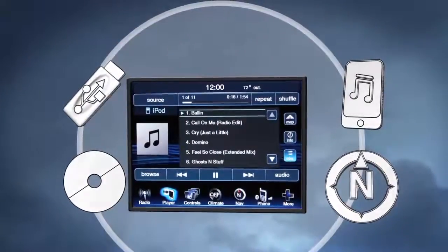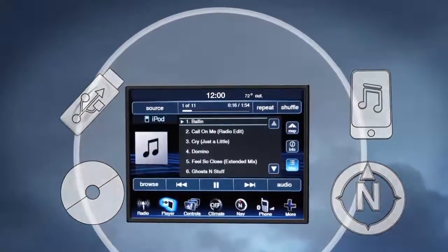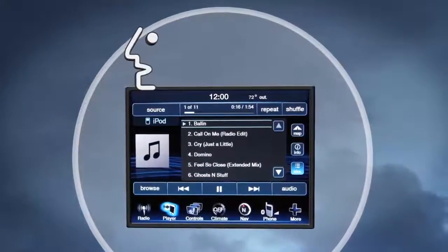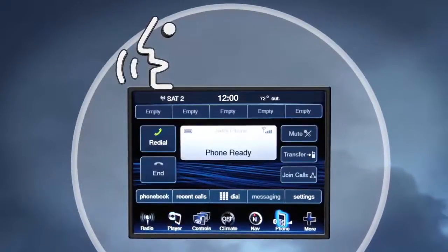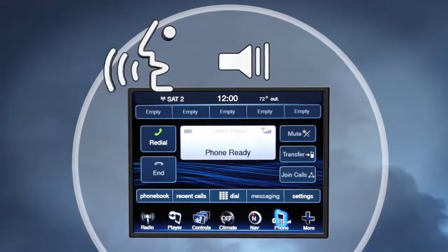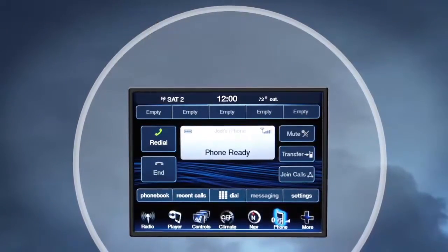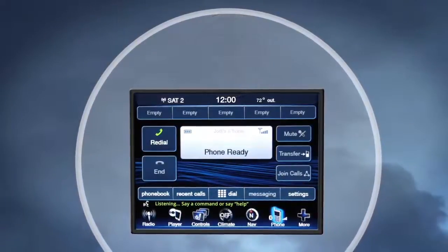When using Voice Commands, take care to speak into the Voice Command system as calmly and normally as possible. The ability of Voice Command to recognize user voice commands may be negatively affected by speaking too quickly or using a louder than normal level. When you press the Voice Recognition button on the steering wheel, you will hear a beep. The beep is your signal to give a command.